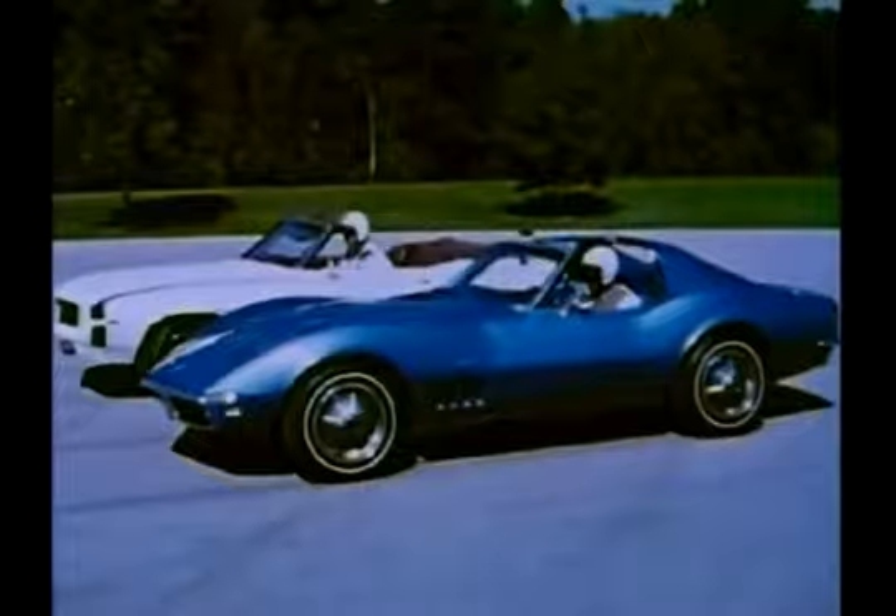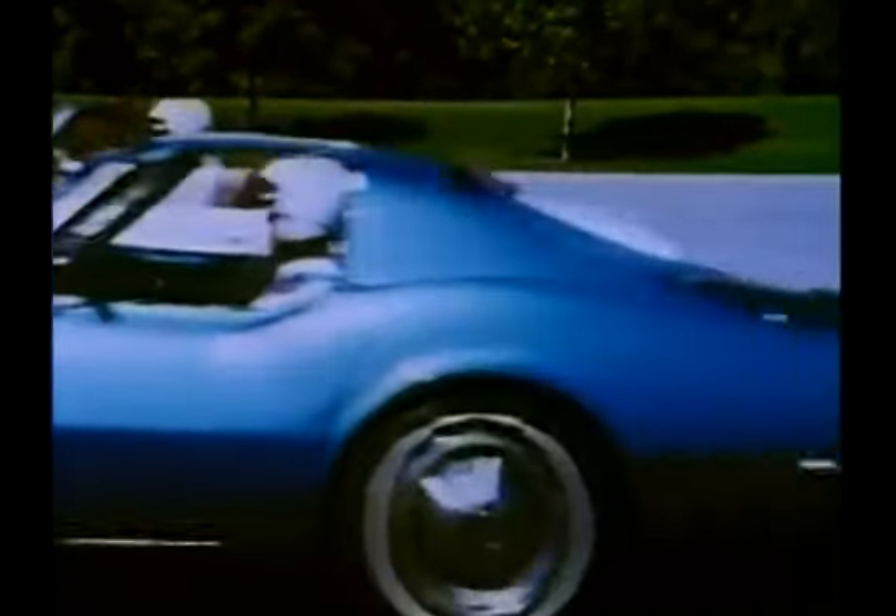Corvette and Camaro — put them together and watch them go. They're two of the front runners from Chevrolet.